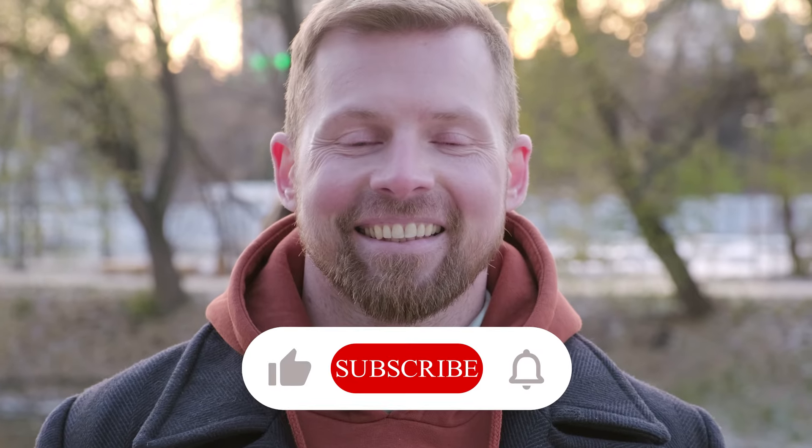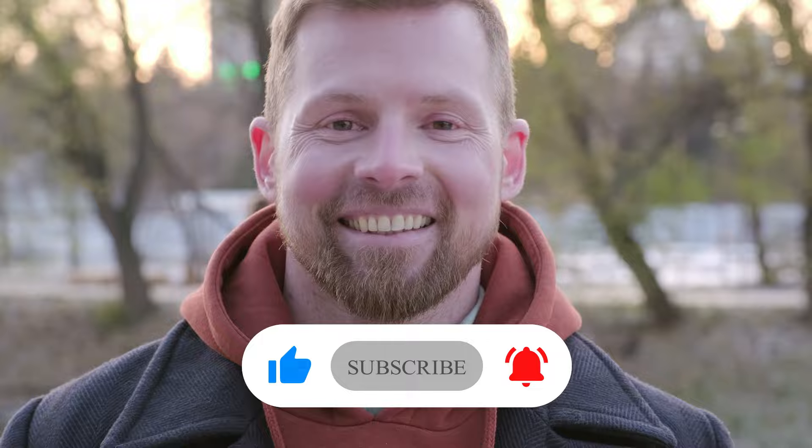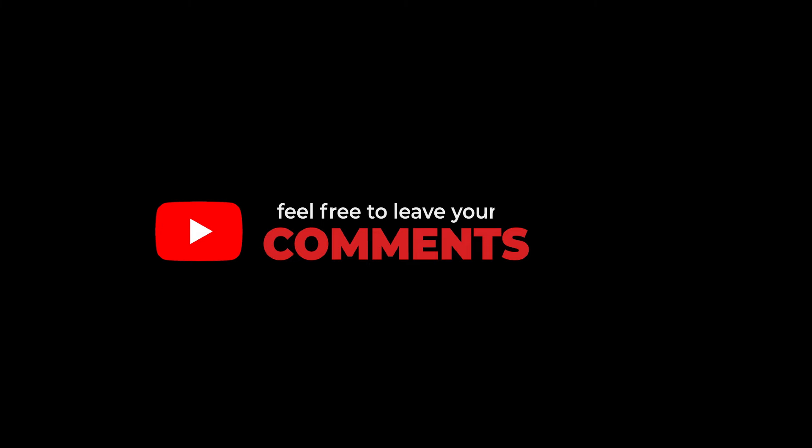Well folks, thanks for watching. If you found this video informative, please like, subscribe, and hit the notification bell for more deep dives into the fascinating world of technology. Feel free to leave your comments and questions below, and I'll see you all in the next video. Bye for now.